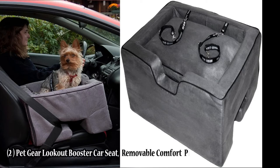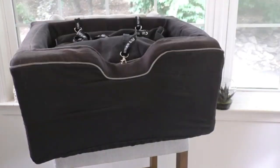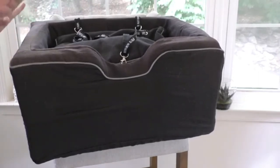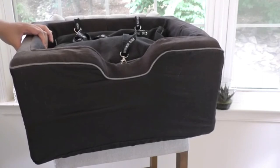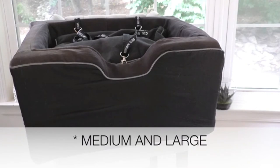The second one is the Pet Gear Lookout Booster car seat. It includes a removable comfort pillow and safety tether, and installs in seconds with no tools required. It comes in two sizes and three colors. Pet Gear's large car booster offers your pet the ability to stay comfortable and secure without impairing your driving. This cozy booster seat utilizes your car seat's belt system to secure the seat in place.